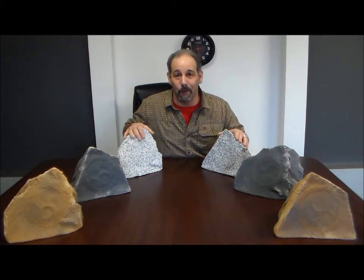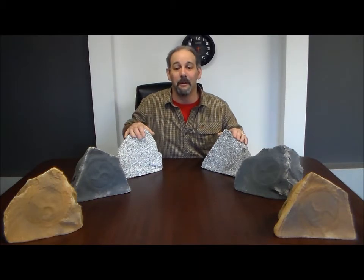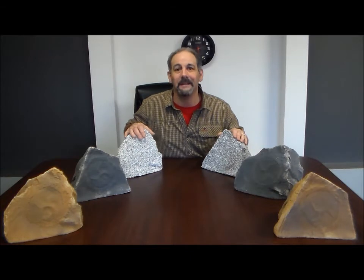Feel free to visit us at 4homespeakers.com, like us on Facebook, and if it's not too much bother, please subscribe to our YouTube channel. The number here is 1-800-520-9891. Thank you.